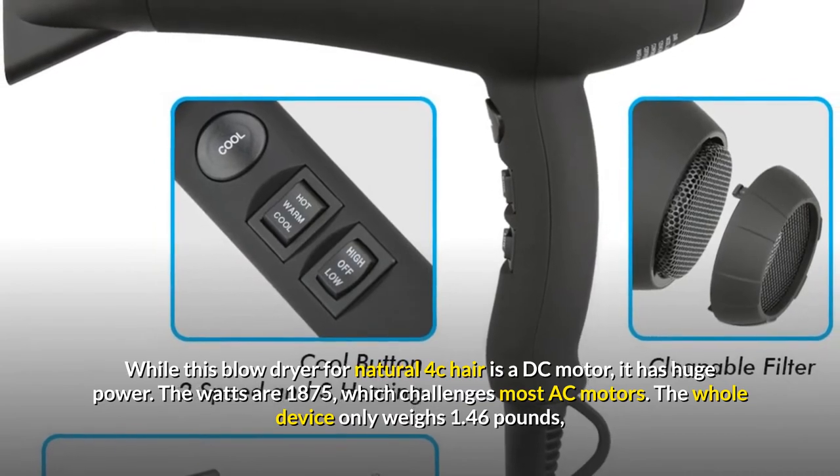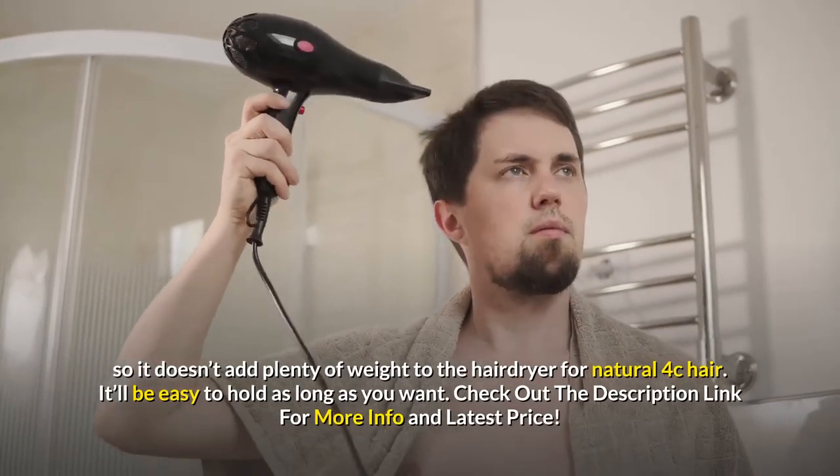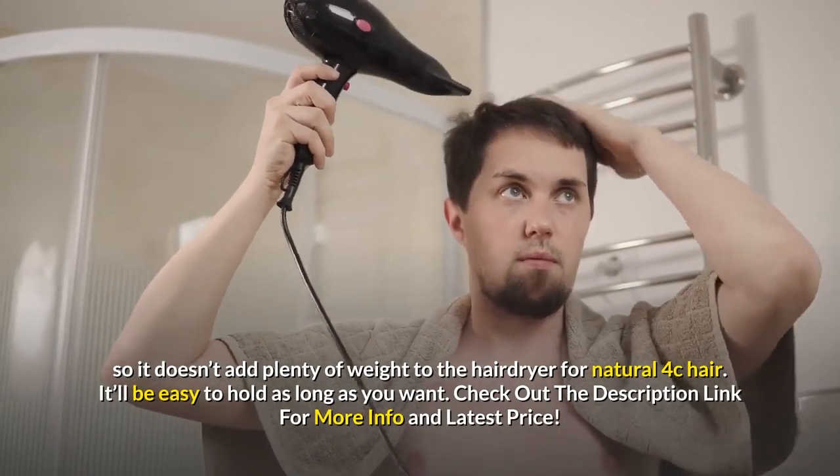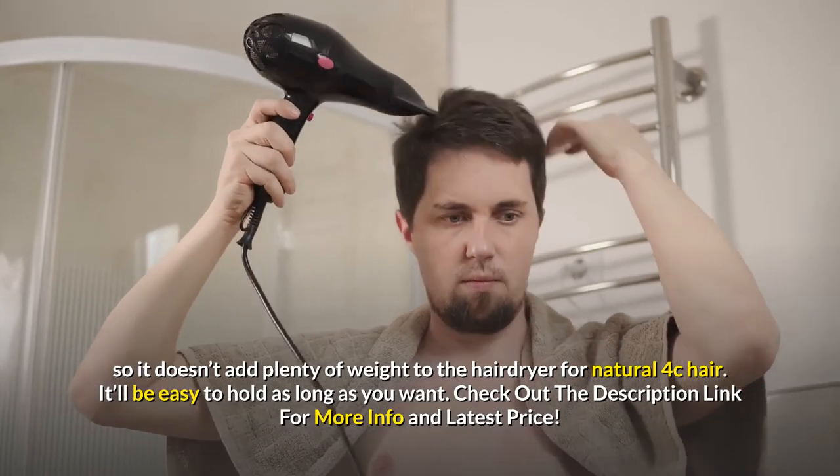The whole device only weighs 1.46 pounds, so it doesn't add much weight. It'll be easy to hold for as long as you want.